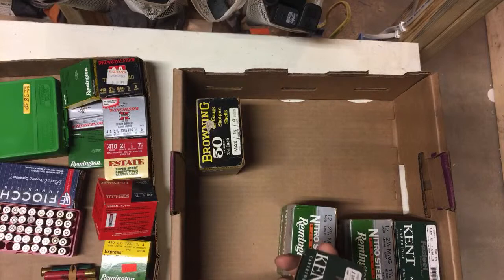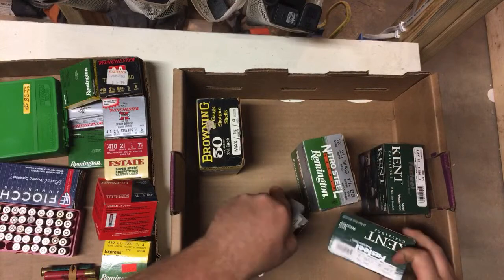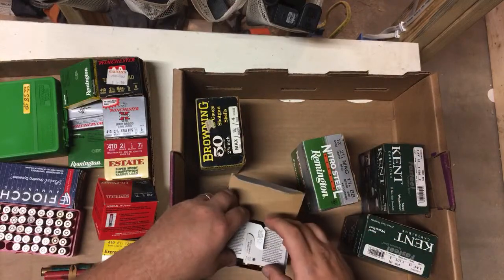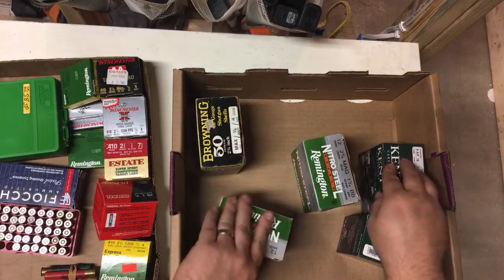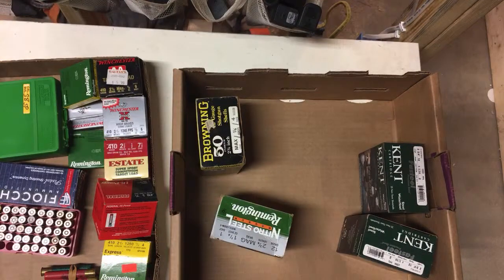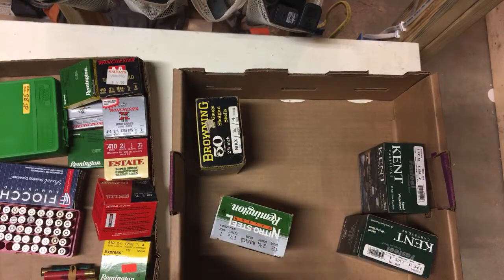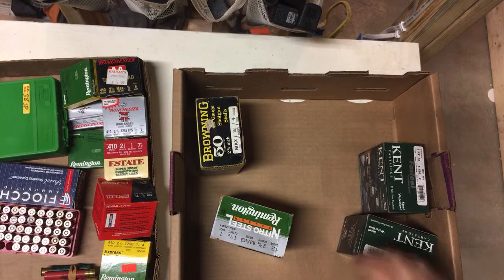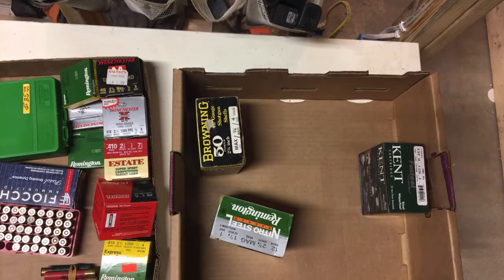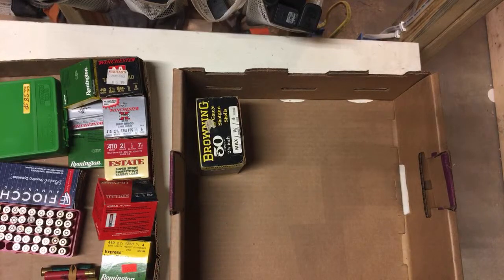This is 12 gauge, two shot, steel — waterfall load. That one's not full. This one's full. Two Kent boxes are full. This one is partial — someone shot about 10 shells out of it. Those will go in with my dead coyote and other steel hunting rounds.